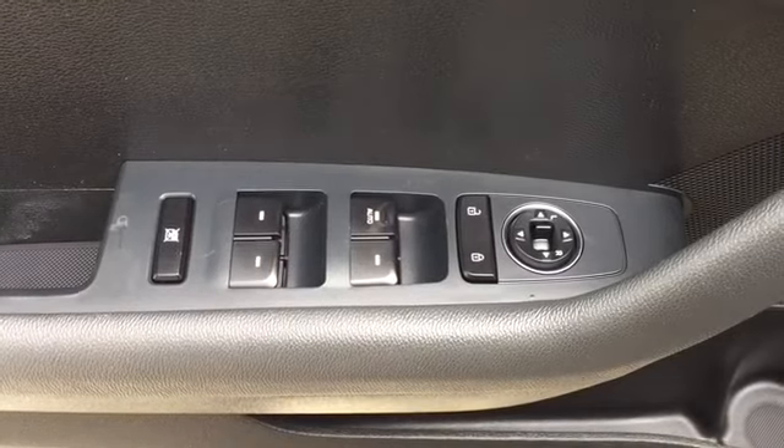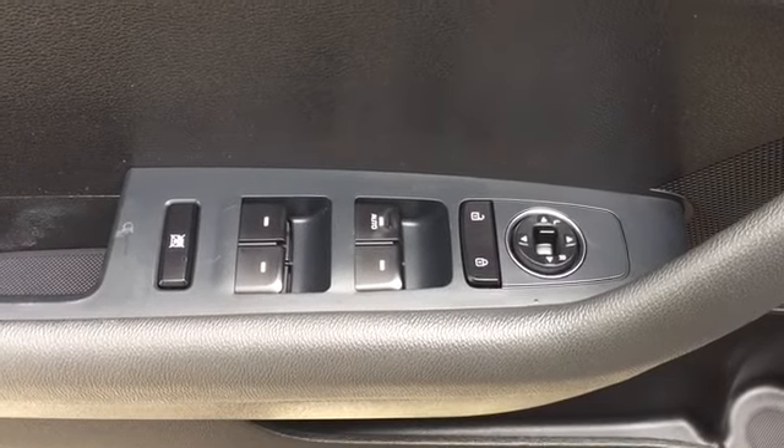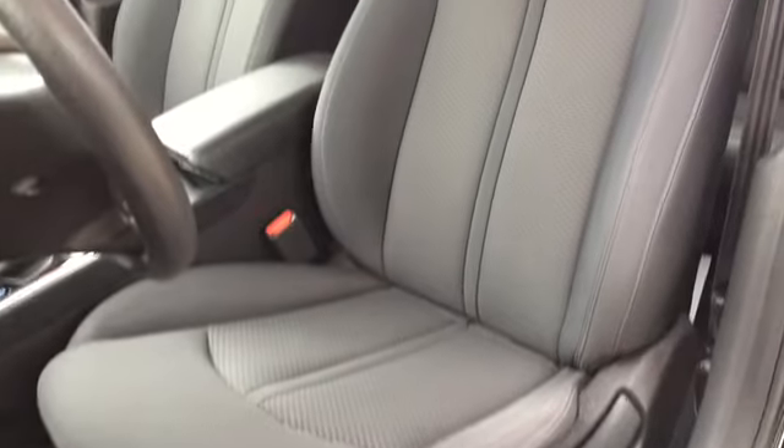Powered mirror, window, and lock controls are located on the driver door. Your driver's seat is manually adjustable and covered in light cloth upholstery, and best of all, that seat is heated.